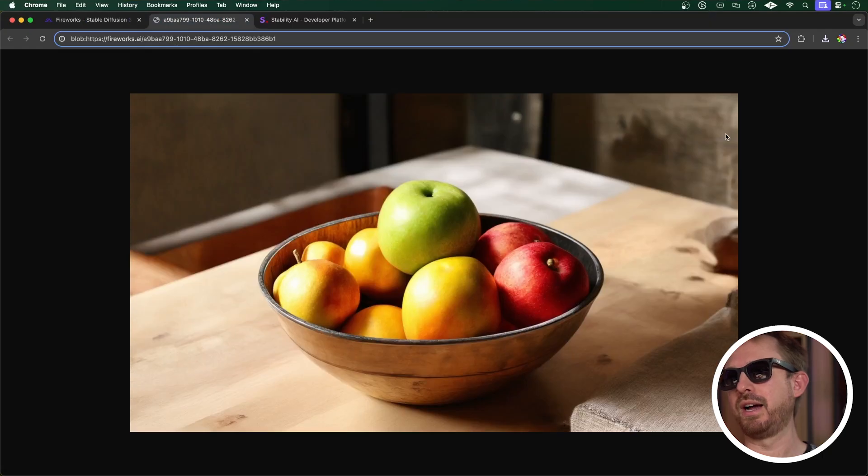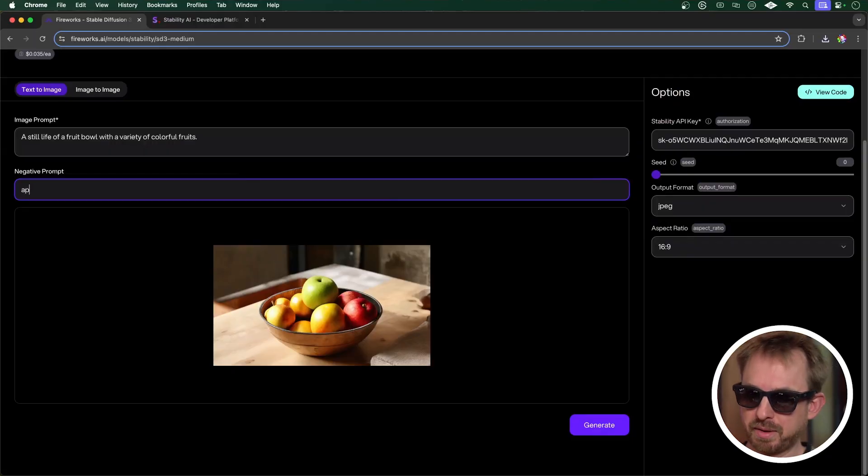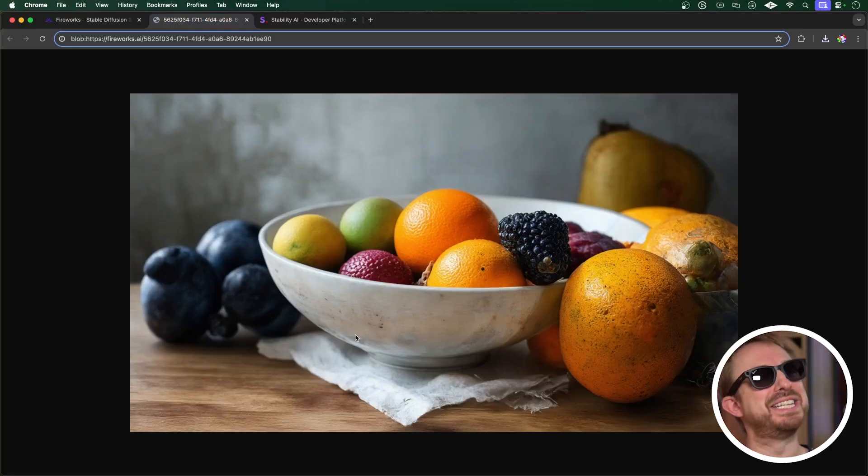It seems to favor apples, but I guess we can use negative prompts to change that. In the negative prompt I'll put 'apples' — and marvellous, not a single apple in sight in that fruit bowl. So there you go — Stable Diffusion 3 Medium. You can download the weights and try it on your own GPU-enhanced computer, or try it in the cloud using Fireworks AI with a Stability API key. Go and test it out and let me know what you think in the comments below.